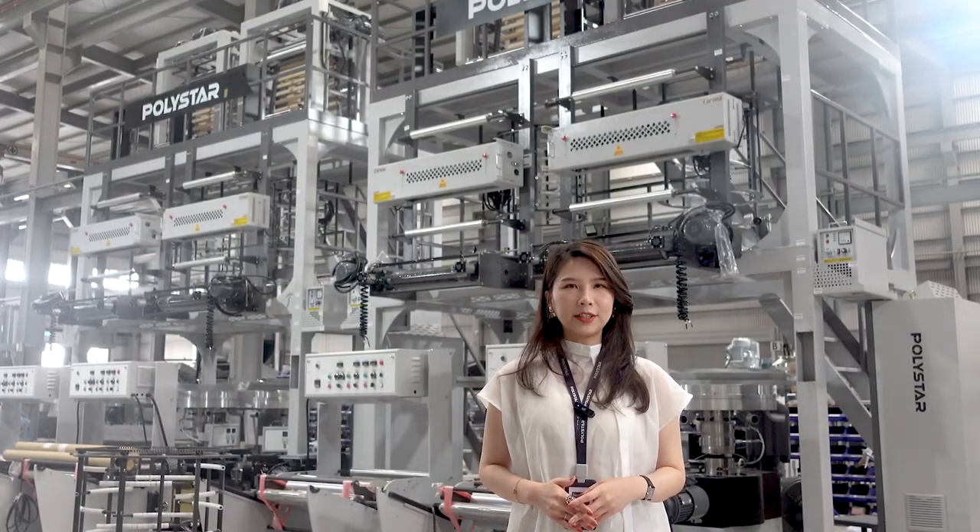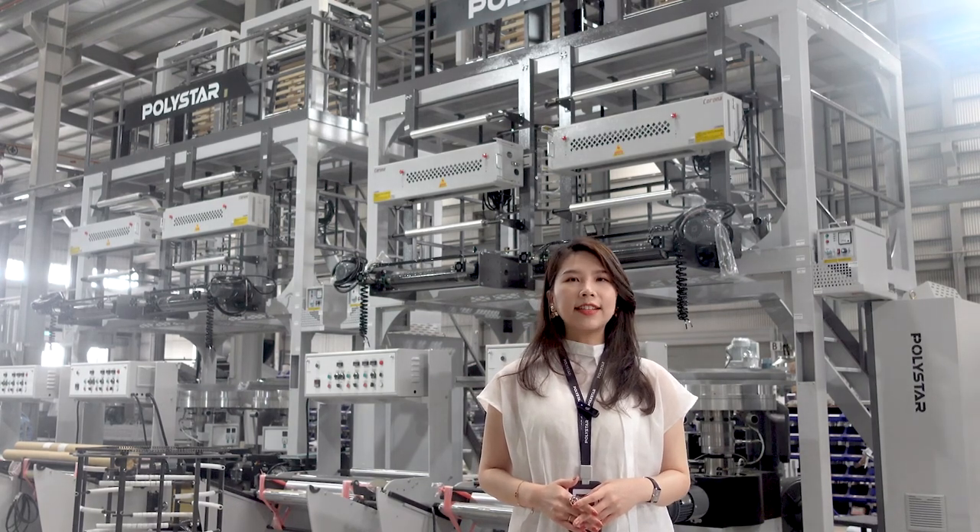Polystar provides customized solutions for customers, and this is just one successful case from Croatia. How about you?